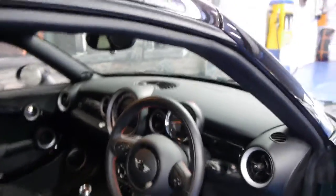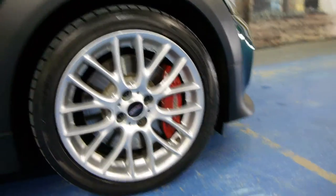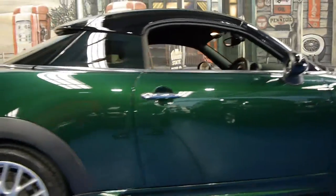This car has navigation, it's got Bluetooth, and it's got the lovely big spoked alloy wheels. It's also got bigger brakes, which you need because it's got extra power. Down the side you'll see an air dam there, and that isn't standard.